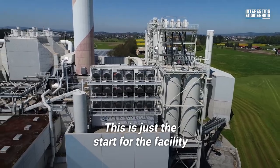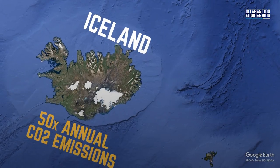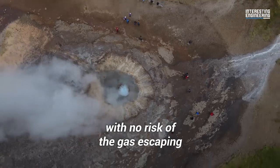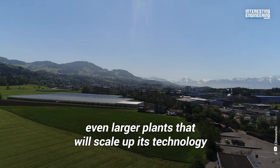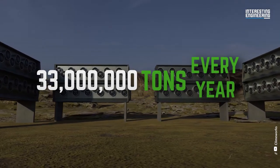This is just the start for the facility. Iceland can store about 50 times our annual carbon emissions in its extremely porous volcanic rock, with no risk of the gas escaping. Climeworks also hopes to eventually build even larger plants that will scale up its technology to remove 33 million tons of CO2 every year.